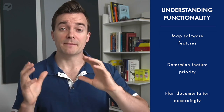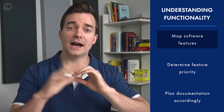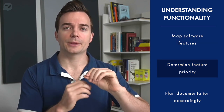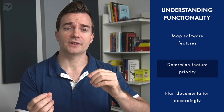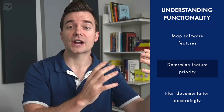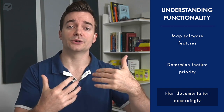Understanding functionality starts by mapping all the software features, or at least the ones relevant to the documentation you're creating. After that, the software technical writer has to determine the priority of each feature in various circumstances — for example, how valuable is feature A in a specific situation compared to feature B, and is feature A related to feature B? This marks the end of the research responsibilities, and it's very time consuming. Often the technical writer spends 80% of their time researching and 20% actually writing. If you don't get the research part correct, the writing won't be correct.